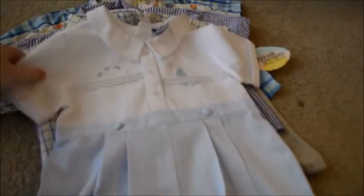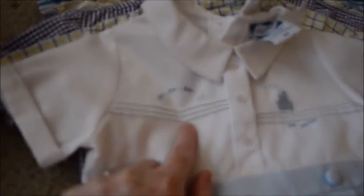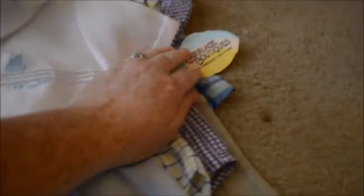Brand new with tags — this one is Okie Dokie brand, the tag must have fallen off. Also got this brand new little romper for church — it has a little boat and a little fish on it. This was brand new with the tags from Carriage Boutique, 18 months, for $5.50.